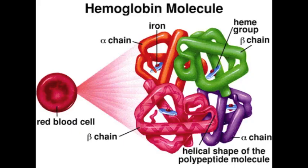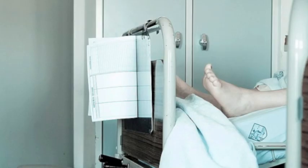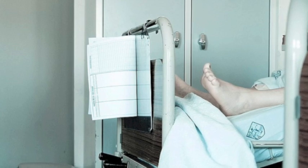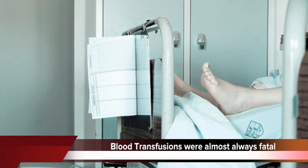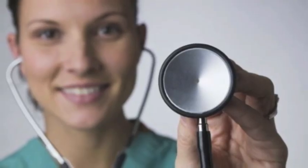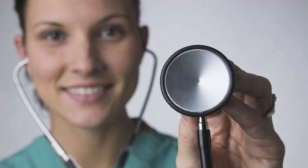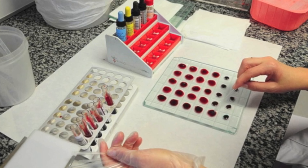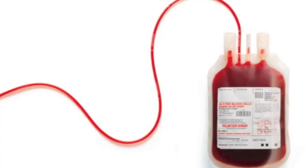Agglutination will also cause cracking of the red blood cells and thus loss of function. When a red blood cell cracks open, hemoglobin leaks into body cavities, which causes toxic reactions and often death. Agglutination is most likely fatal, explaining why early blood transfusions performed in the 18th and 19th centuries were unsuccessful. Luckily, significant advances have been made in blood safety over the past century, particularly within the last 20 years. Currently, the most severe risk during blood transfusion is an administrative error, showing how far advances in blood safety and transfusion have come.